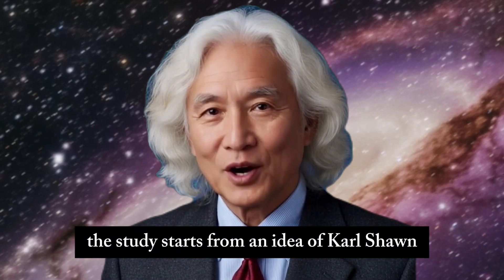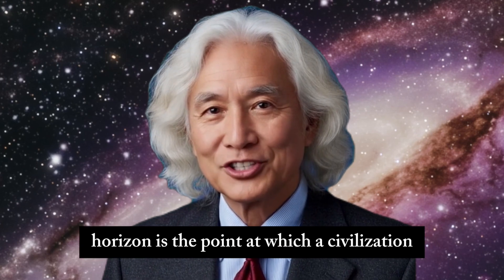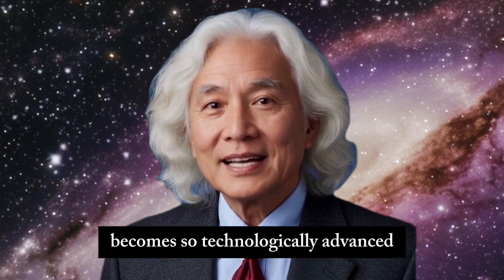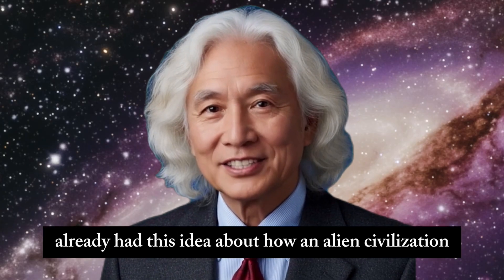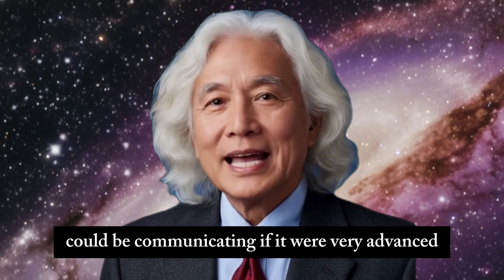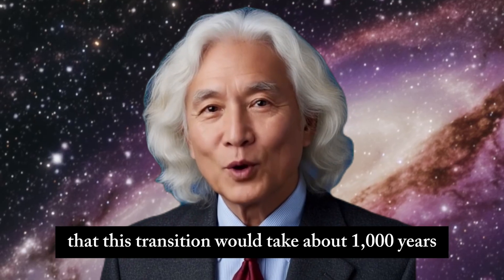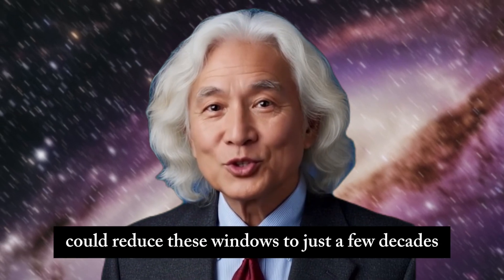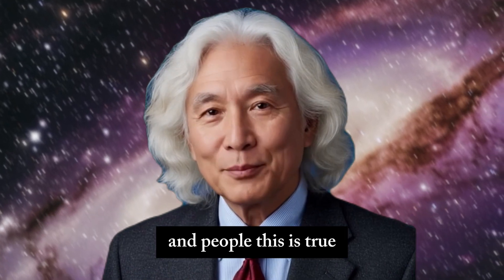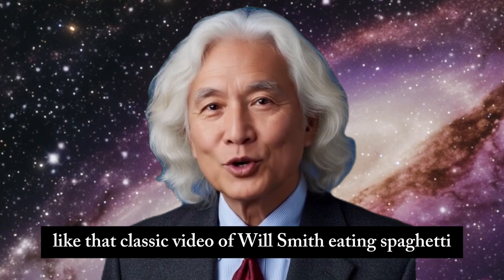The study starts from an idea of Carl Schaun back in the 70s called the communication horizon. This communication horizon is the point at which a civilization becomes so technologically advanced that its means of communication are no longer detectable by us. Schaun estimated that this transition would take about 1,000 years. But the accelerated advance of computing and artificial intelligence could reduce these windows to just a few decades — and this is true. You take those AI videos from two years ago, like that classic video of Will Smith eating spaghetti, and compare them to today's videos.